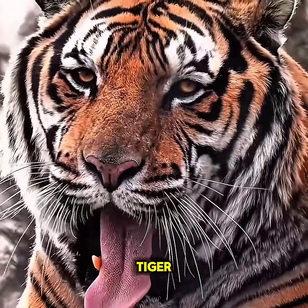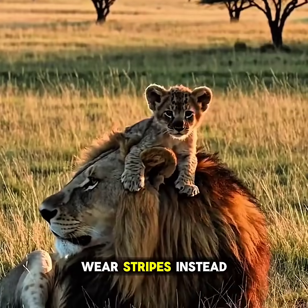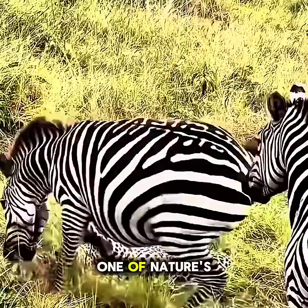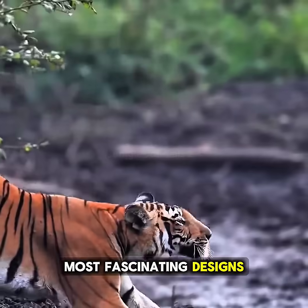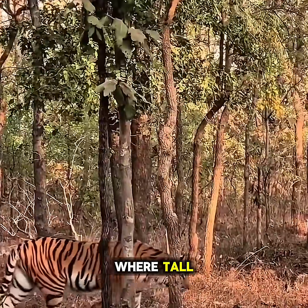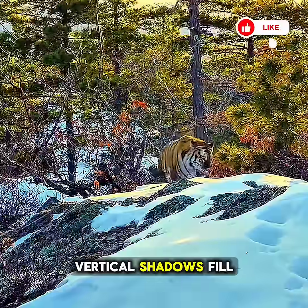Have you ever wondered why the tiger, the largest wild cat, wears stripes instead of a solid golden coat like the lion? The answer is one of nature's most fascinating designs. Tigers live in dense forests and along river edges, where tall, straight trees and vertical shadows fill the landscape.